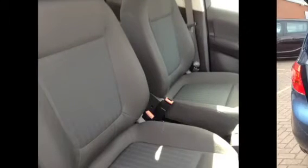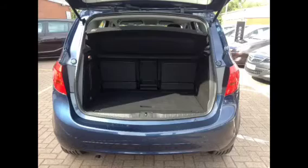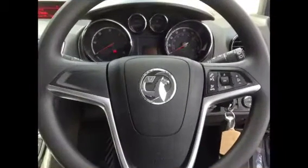Some of your interior features include a CD player, cloth upholstery, a spacious boot and steering wheel mounted audio controls.